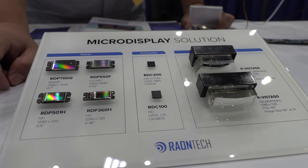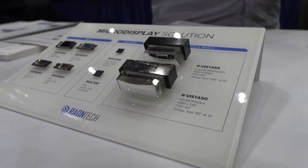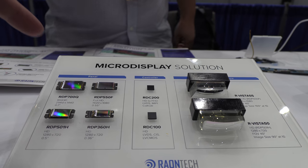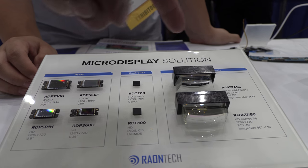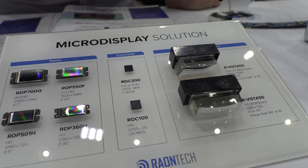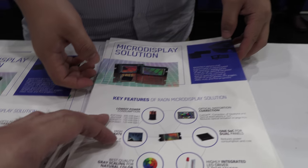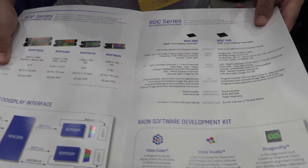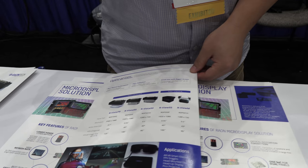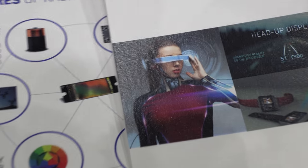The price depends on the configuration and order — contact them for details. Rayon Tech highlights key features including a software development kit, positioning it for the future of AR glasses.